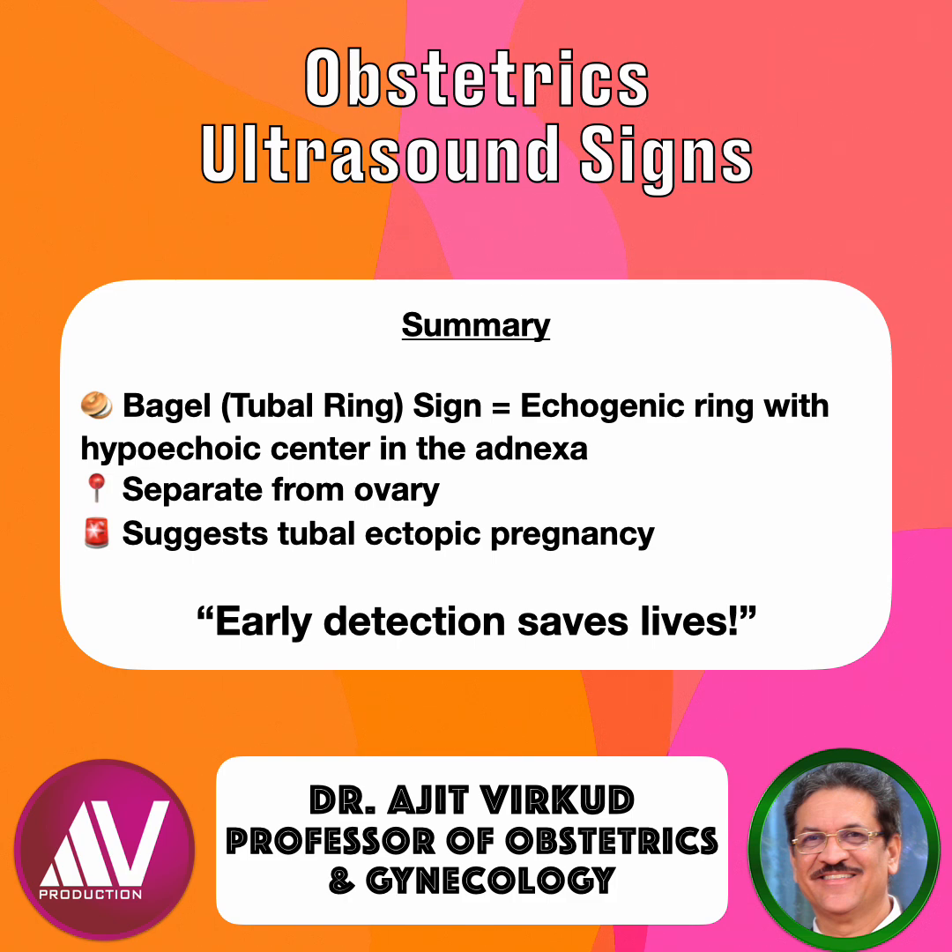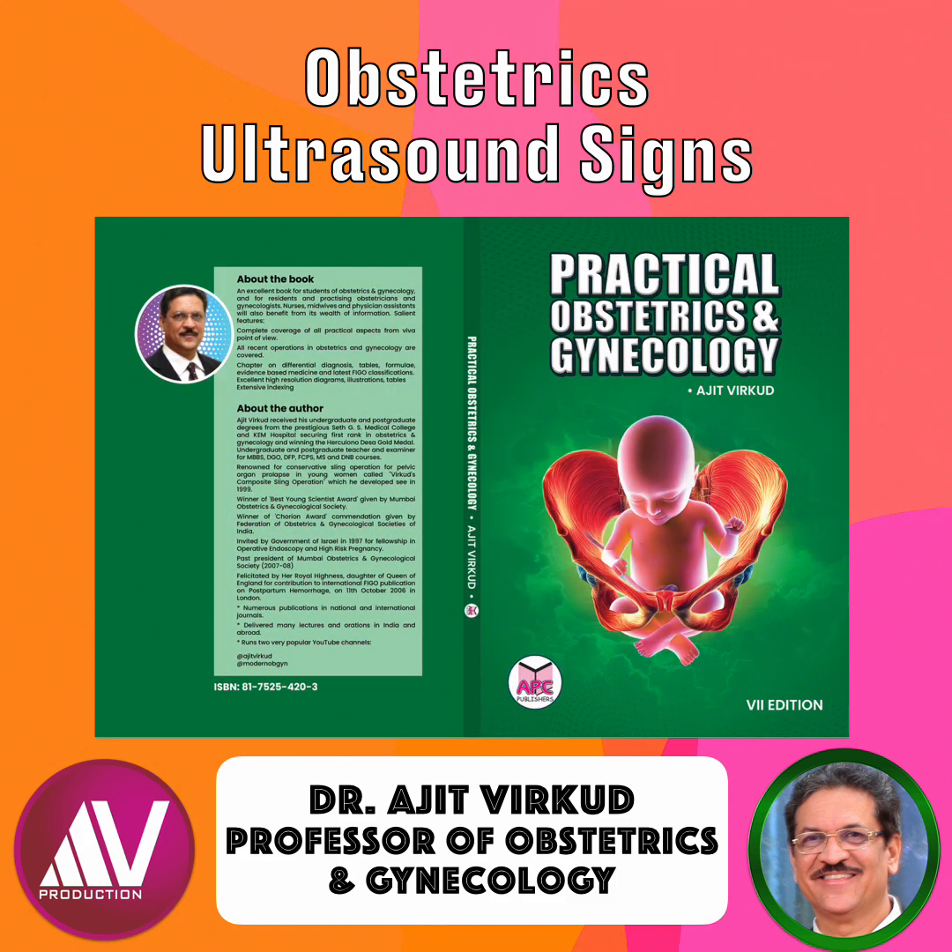For more insights into early pregnancy ultrasound markers, subscribe to my channel and stay tuned. To learn more about the different signs of pregnancy seen on ultrasound and about ultrasound in obstetrics in general, please read my book, Practical Obstetrics and Gynecology, 7th edition, which has just been released.